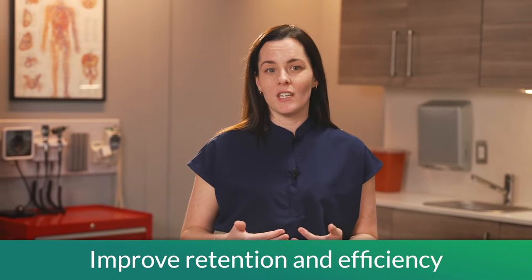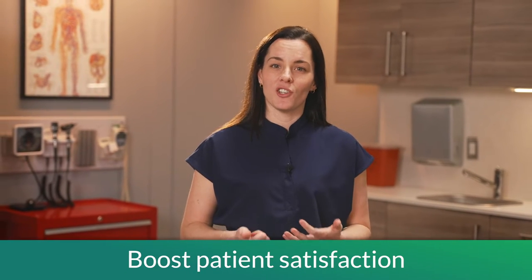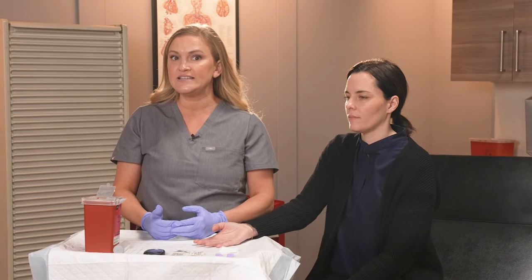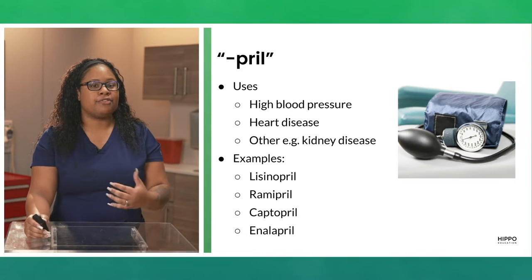Improve retention and efficiency while boosting patient satisfaction with our onboarding course that can be completed in under one shift. Our engaging lectures are designed and delivered by experienced urgent care clinicians, staff trainers, and medical assistants.